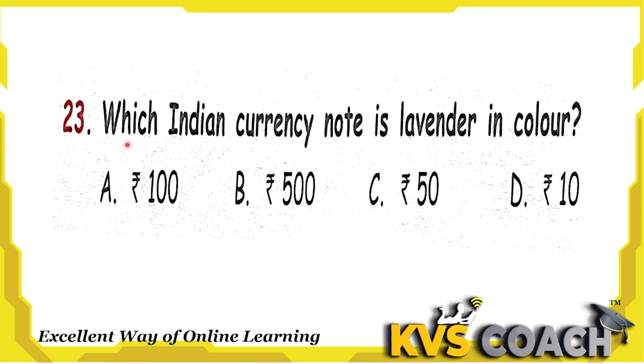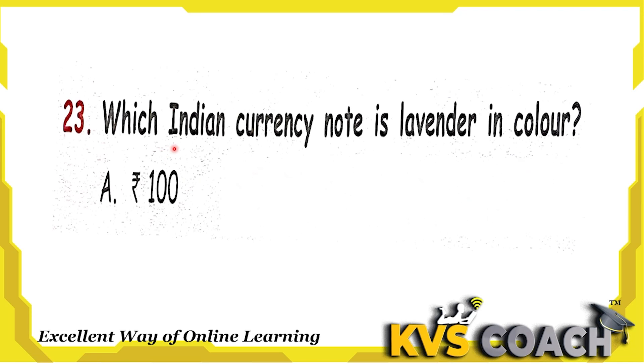Next question: which Indian currency note is lavender in color? The Rs. 100 note is lavender in color. The Rs. 500 note is light green. The Rs. 50 note is green. And the Rs. 10 note is light brown. So the right answer for lavender color is the Rs. 100 note. Option A.